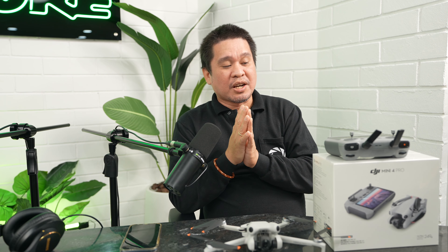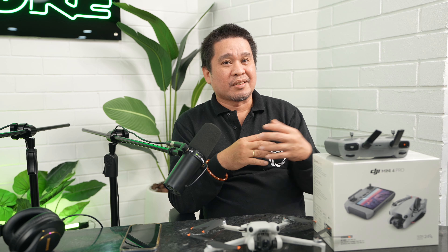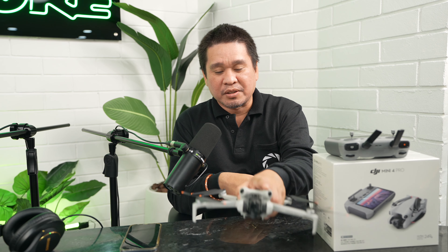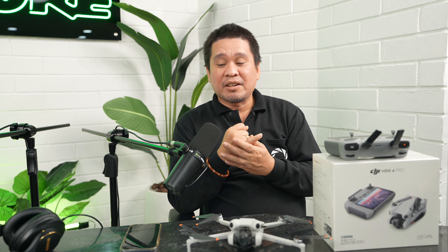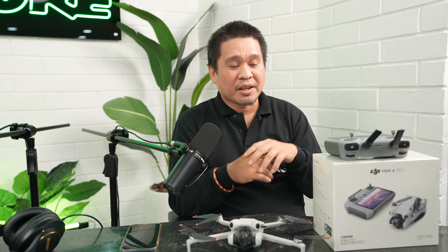So those are the 10 reasons to choose the DJI Mini 4 Pro in 2024. It's perfect for content creators and travel vloggers. To recap: the compact size, photo and video quality, internal storage, vertical mode, obstacle sensing, battery options, the DJI RC2 remote, D-Log recording, ease of use, and the price. That's my top 10 reasons to buy the DJI Mini 4 Pro.